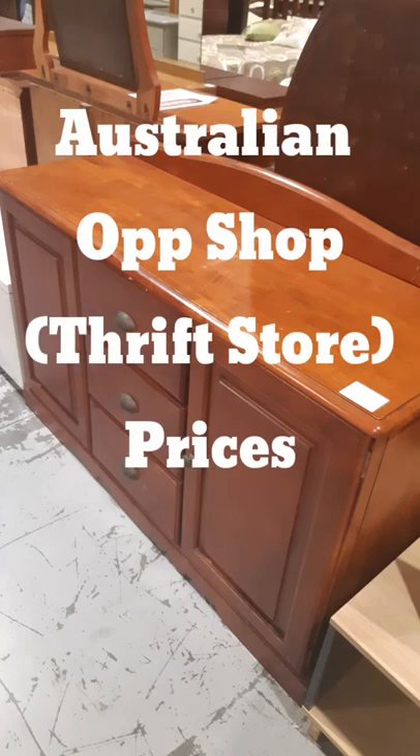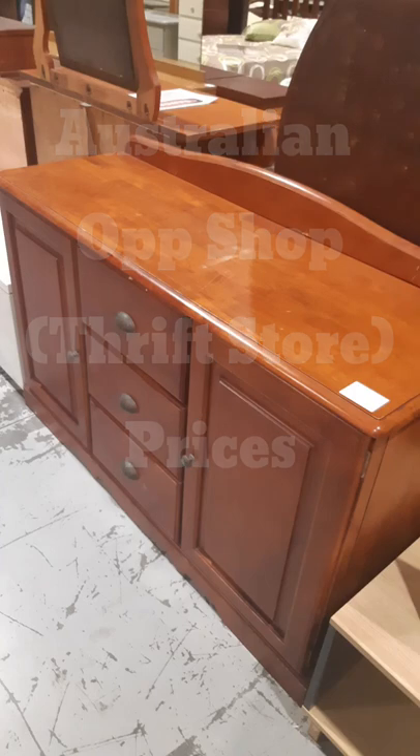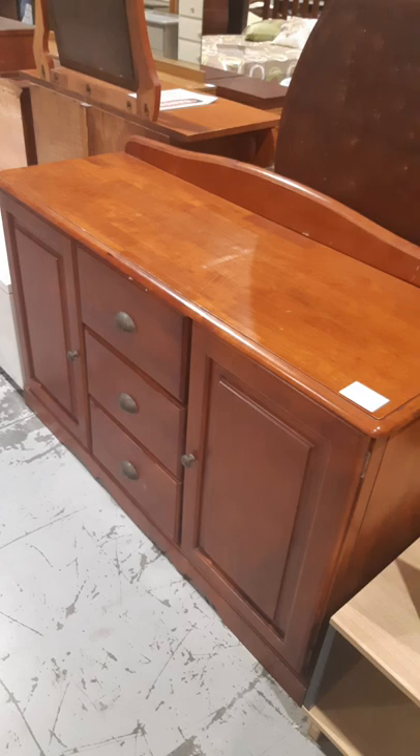You won't see many Australian furniture flippers buying from op shops or thrift stores. This is why.